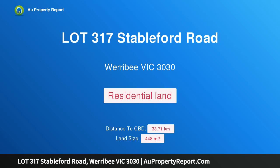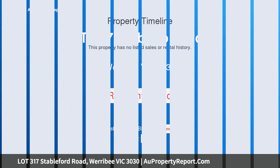Hi, I am glad to introduce Property Lot 317 Stableford Road, Werribee, Victoria 3030.